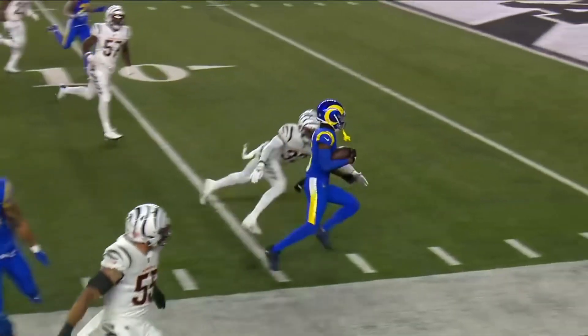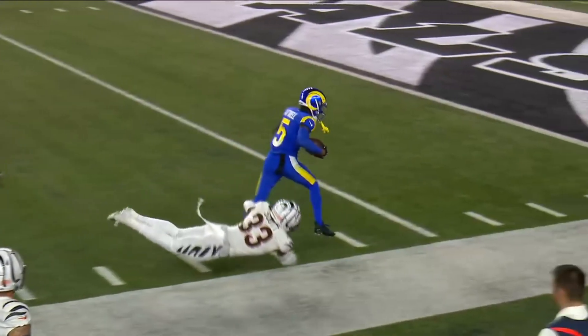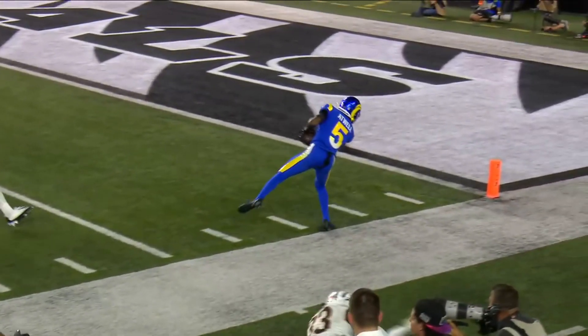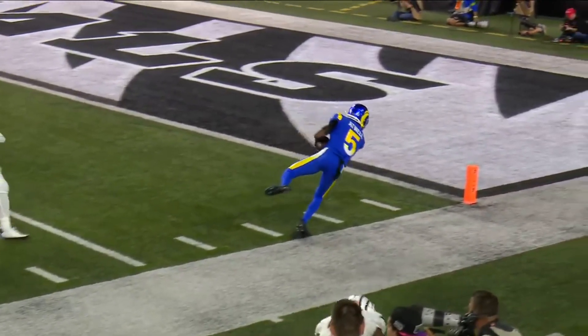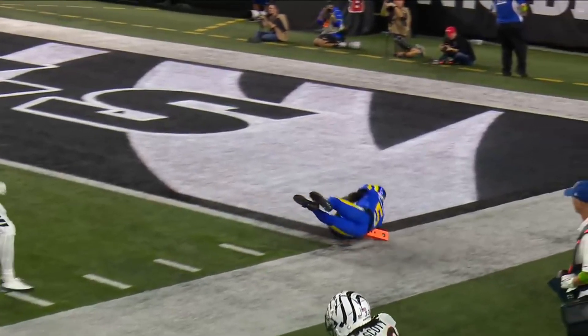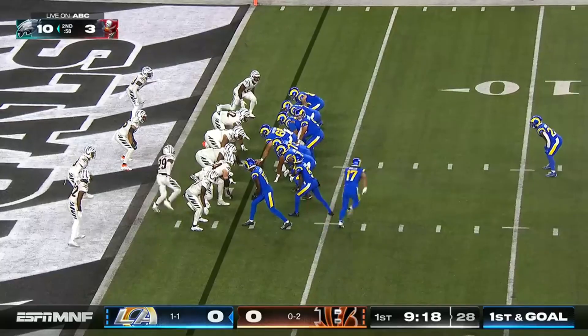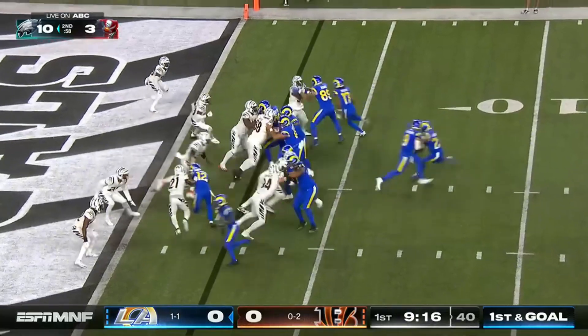Touchdown! Atwell is the guy who can just flip the field in a heartbeat, and you see why they're so excited by him in LA. From one angle it looks like potentially he scored, but we can see cleanly from the other angle that the foot did not hit the paint.